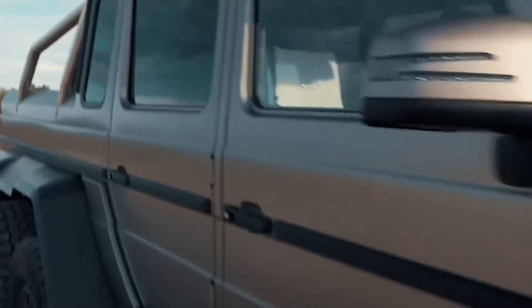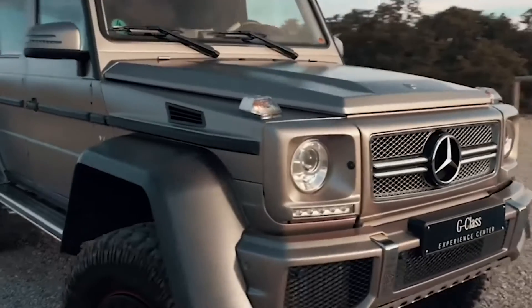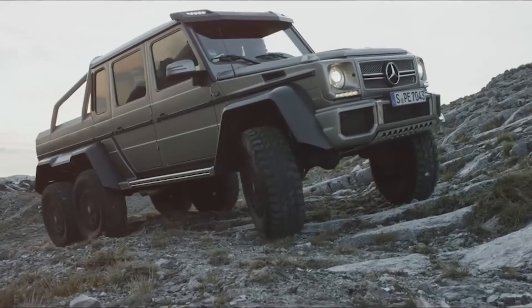This 6x6 was in production from 2013 to 2015 and has appeared in pop culture from time to time, from movies to video games. The model was discontinued to keep its exclusivity.